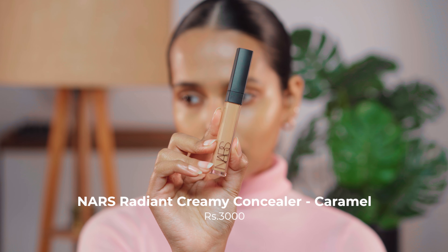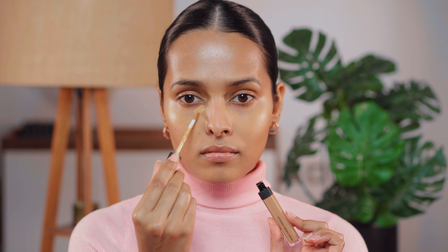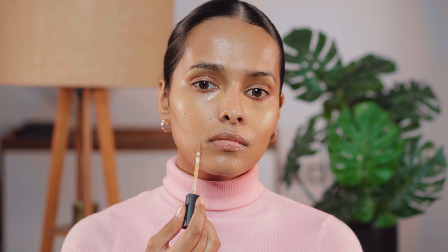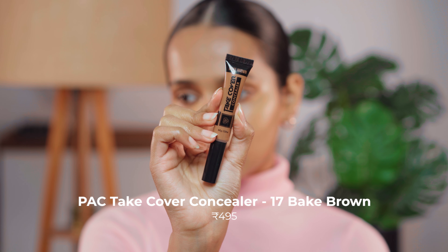Next I will be using the NARS Radiant Creamy Concealer in the shade Caramel — this is my actual shade. I use it for concealing imperfections all over my face along with dark circles.